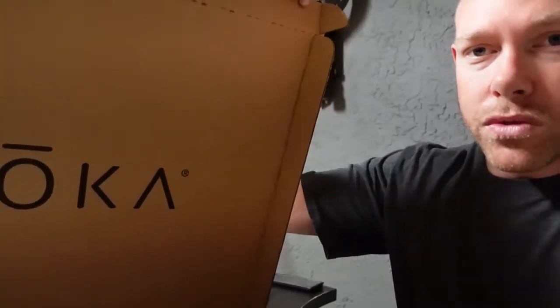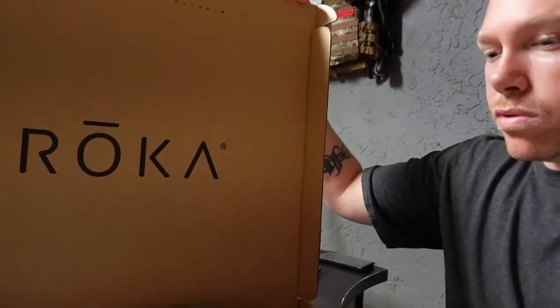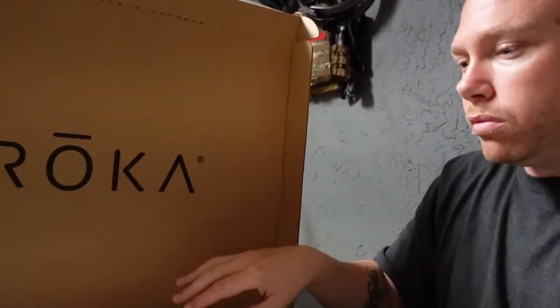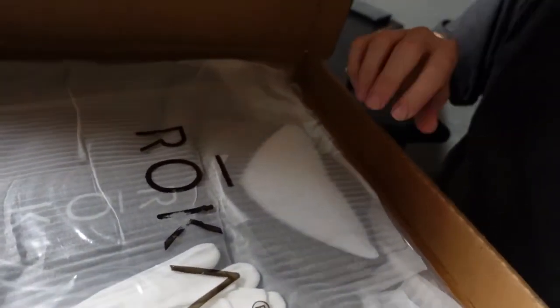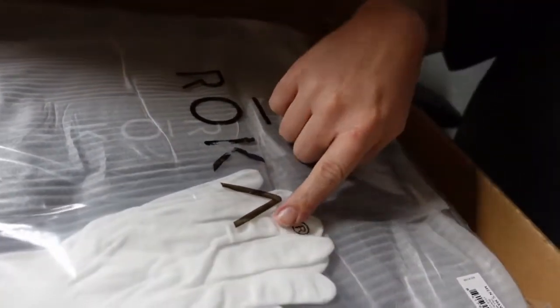Alright, it just got here — I am super excited to show you guys what I got going on. Roca was kind enough to hook it up and send me a wetsuit, so I'm gonna open it up right now. This is a wetsuit — oh man, I'm super excited, it even came with white gloves.